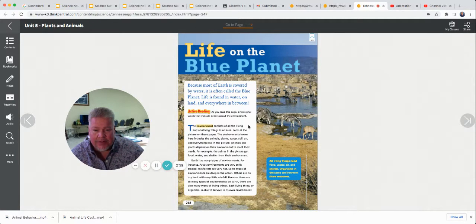Animals and plants depend on their environment to meet their needs. For example, the zebras in the picture get food, water, and shelter from their environment. Earth has many types of environments — Arctic environments are very cold, tropical rainforests are very hot. Some environments are deep in the ocean, others are on dry land with very little rainfall. Because there are so many types of environments on Earth, there are also many types of living things. Each organism is able to survive in its own environment. All living things need food, water, air, and shelter. Organisms in the same environment share resources.